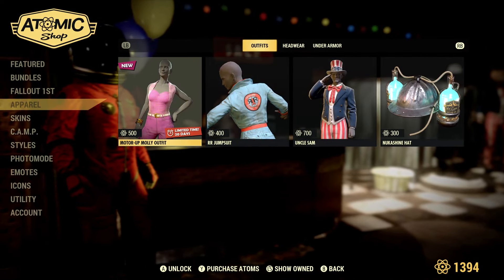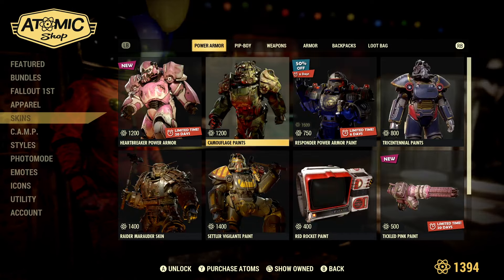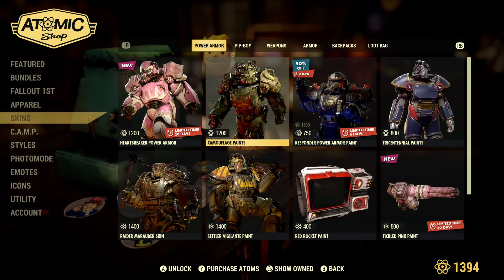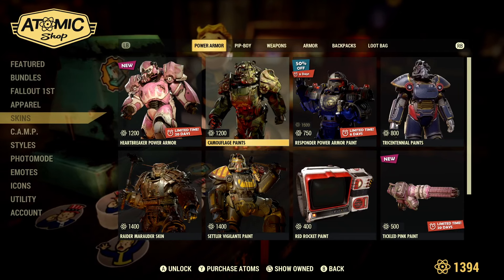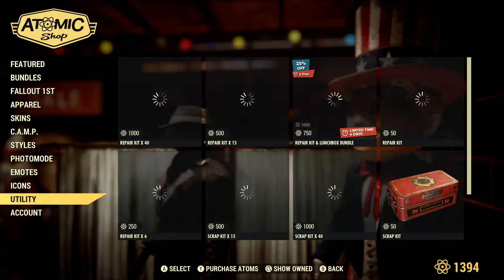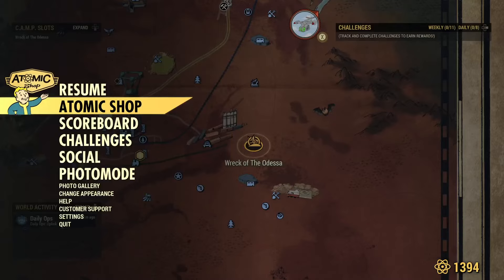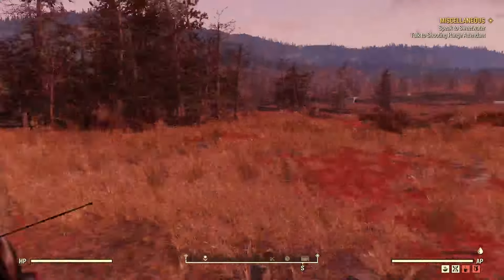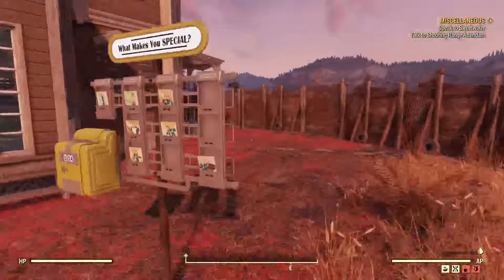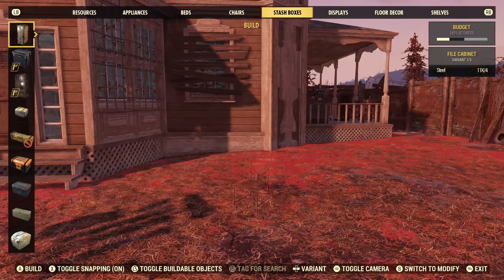Apparel: aside from the Motor Up Molly outfit, which I could care less about, there's nothing going on there. In Skins, we did get a free skin to start off the Burning Love event, and I will show that off right after this, then we'll take a look at the challenges. Camp: nothing going on. The free item for today was like a lollipop or something — I don't remember. Let's take a look at that skin and go see what Flamers I have in my Stash Box, because at this time I don't really even know.